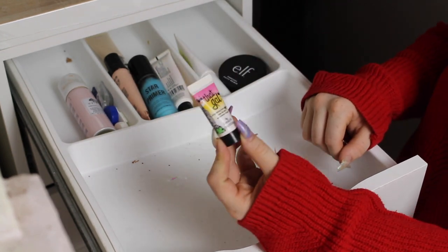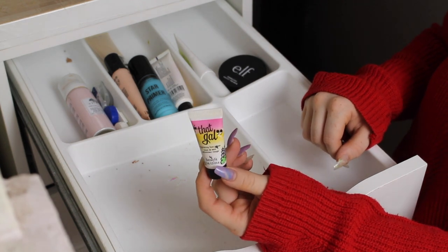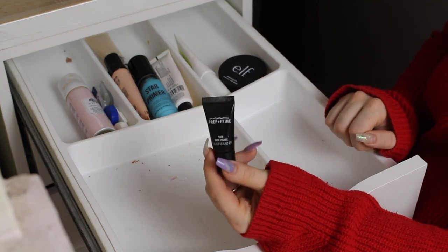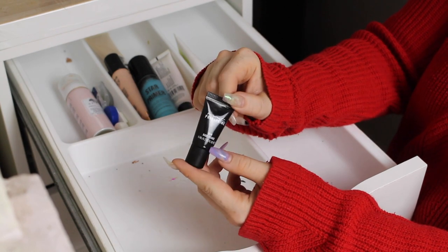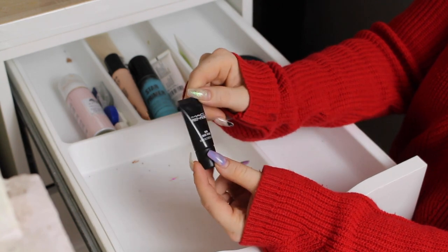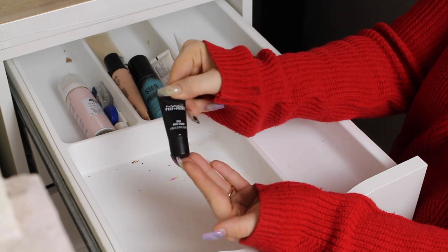This is a Benefit sample — it's That Girl Brightening Face Primer. I've never used this so this can go. This is the Matte Prep and Prime, again another sample. I kind of want to keep it though, I do want to try it. I really need to take this traveling with me so I'm kind of forced to try it — it is a really good size to travel so I'm going to keep it.